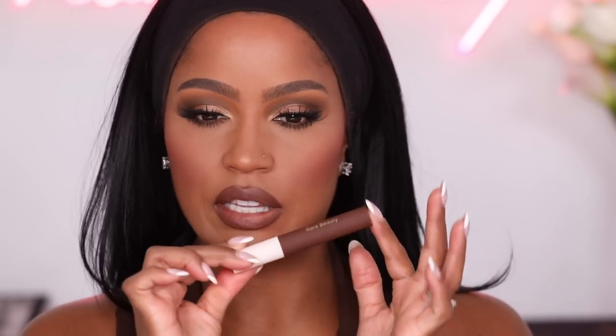Next lip color is from Rare Beauty — using the same Limitless Brown lip liner. These are the Rare Beauty lip soufflés and they're so good. This shade is Thrilling — I love like a chocolate brown lip. It's definitely a must-have no matter your skin tone, it's bomb.